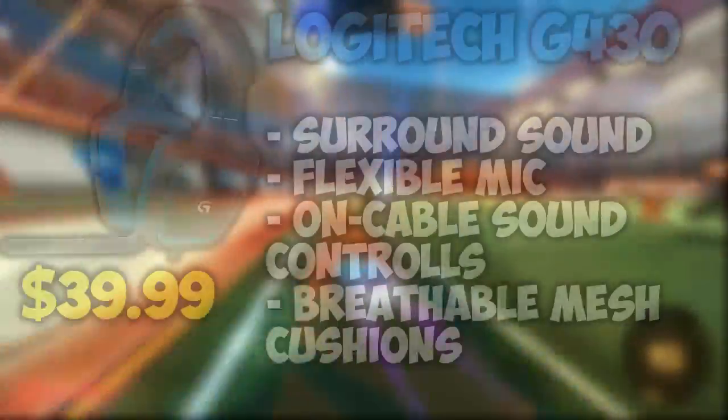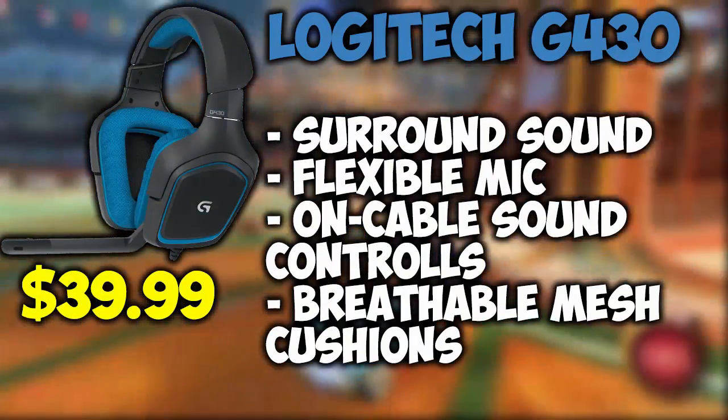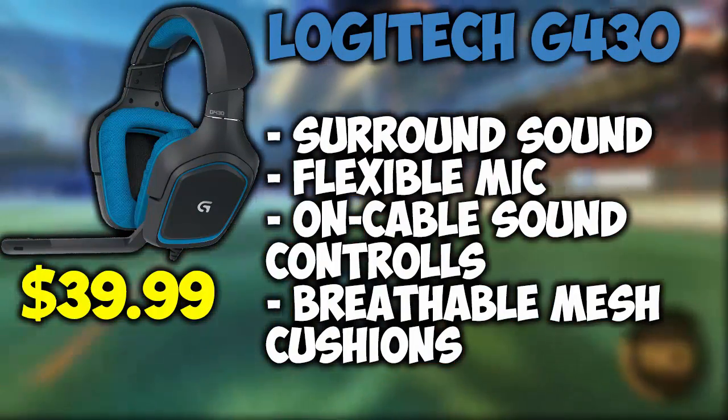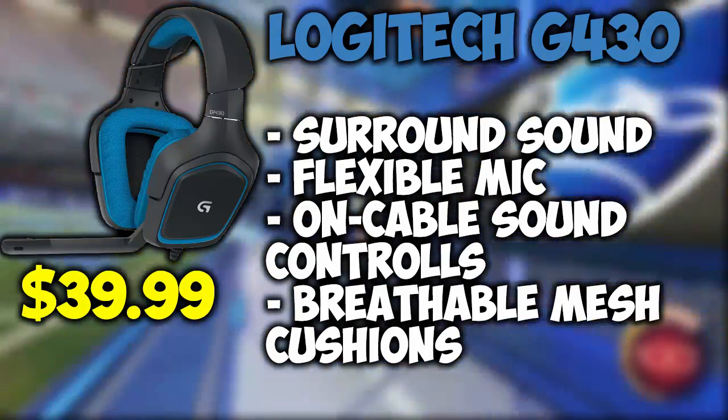Last but certainly not the least are the Logitech G430s. These headphones are known for their excellent surround sound capabilities, along with having a very flexible microphone. It also features on-cable sound controls and is very comfortable with breathable mesh cushions.